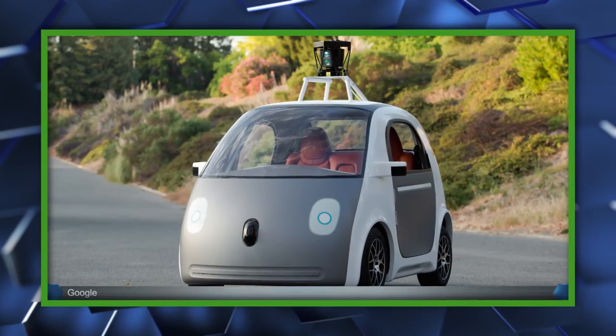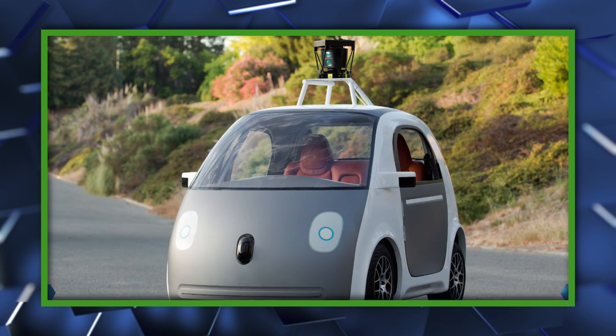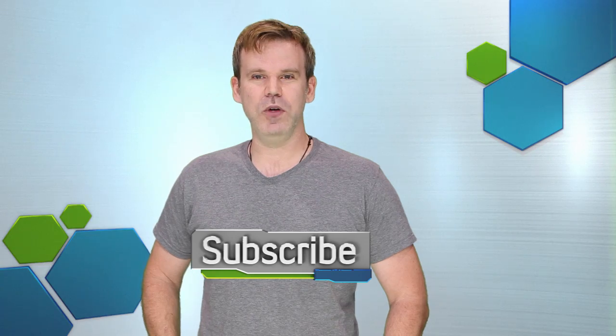So what do you think? Is Google's new no-person, no-wheel, no-pedal car cool? Dangerous? Is it the next step before flying cars? Let us know what you think in the comments. That's the news for now, but for the latest in video games, entertainment, and tech, click like and subscribe, and we will keep you in the know.